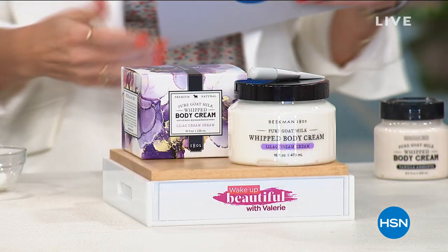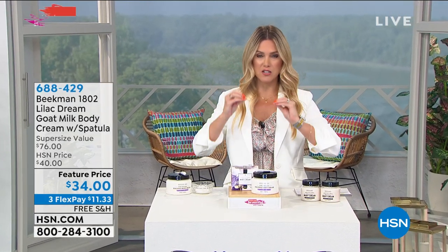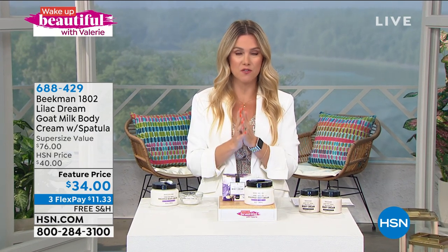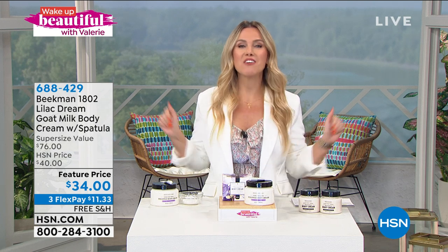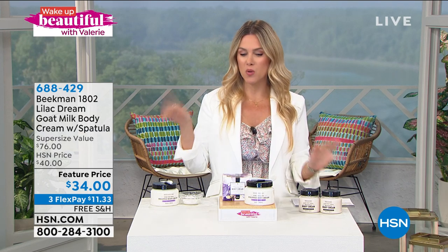We are on the HSN Facebook right now — it's your opportunity to get social with us. We are going to give a $25 HSN gift card away in just a few moments. Head over there, get social, and answer this question: How are you going to keep cool in the hot summer? Summer's coming up — how are you going to keep cool?